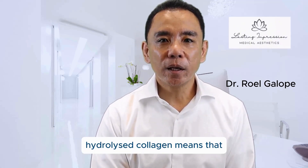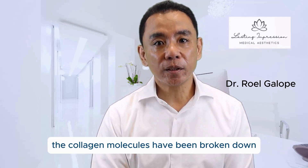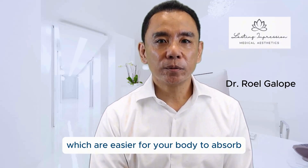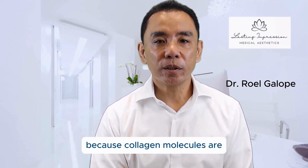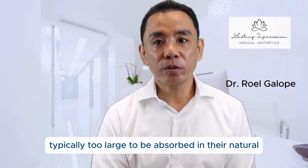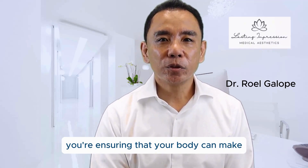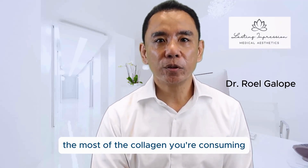Another key factor to consider is whether the collagen in your supplement is hydrolyzed. Hydrolyzed collagen means that the collagen molecules have been broken down into smaller peptides, which are easier for your body to absorb. This is particularly important because collagen molecules are typically too large to be absorbed in their natural form. By choosing a hydrolyzed supplement, you're ensuring that your body can make the most of the collagen you're consuming.